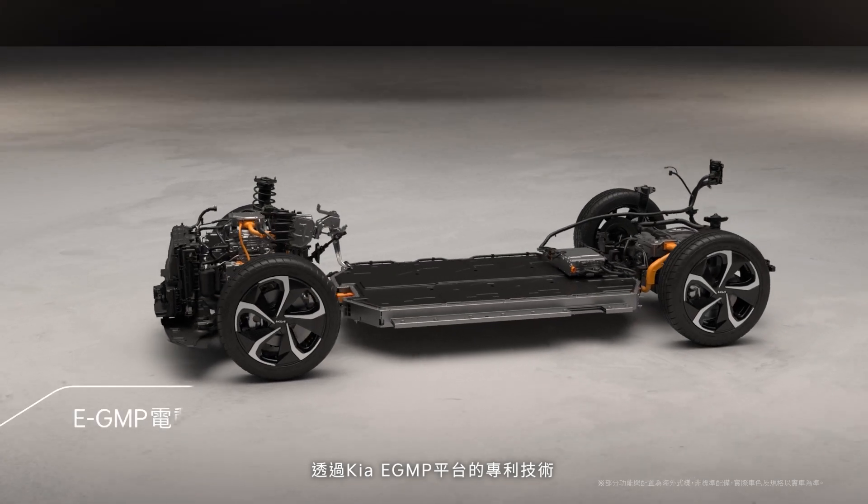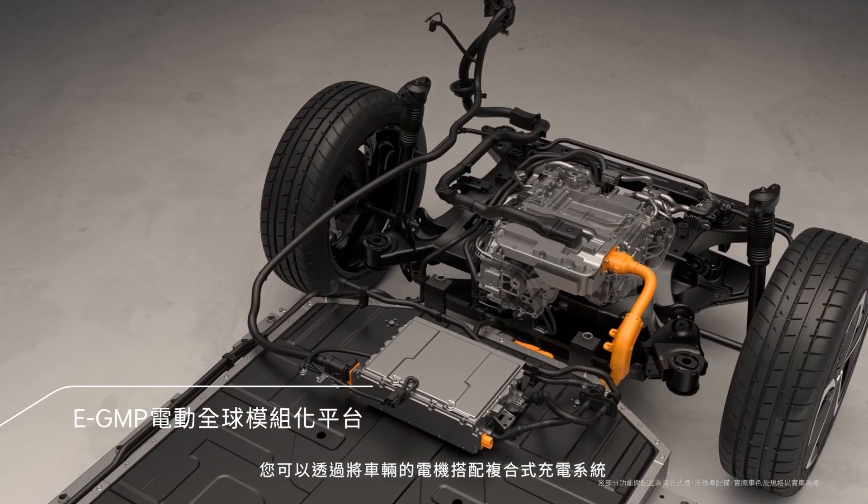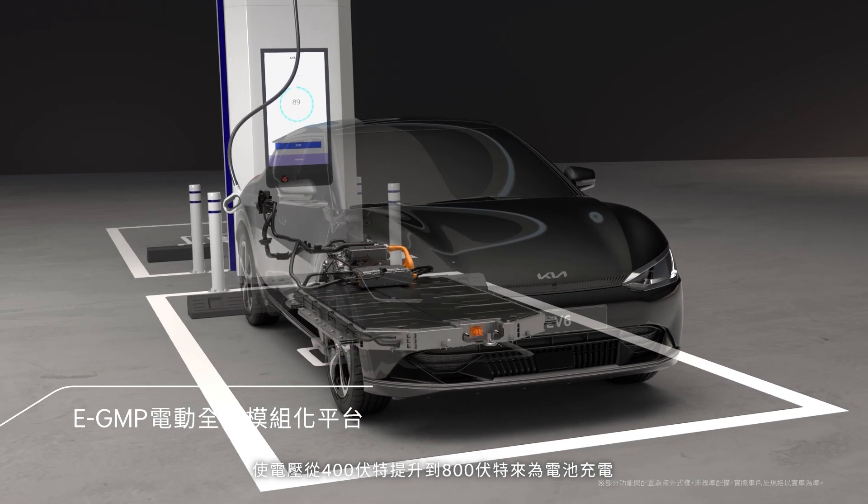Thanks to the patented technology in our eGMP platform, you can charge the battery by boosting the voltage from 400 volts to 800 volts by operating the vehicle's motor as a charger.